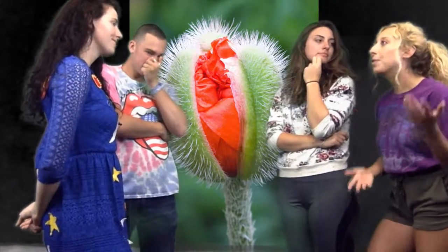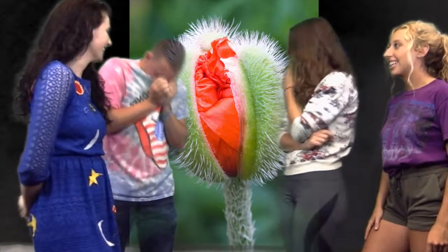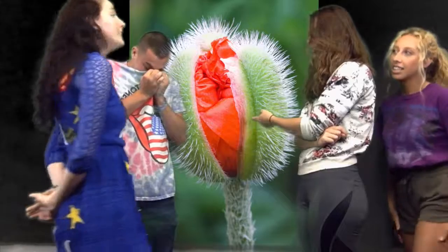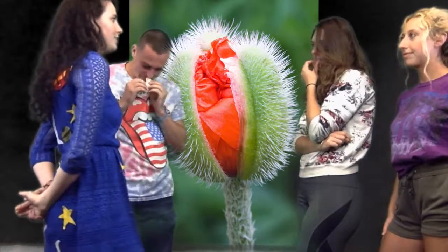Now, at my old school, we were never supported by a peduncle. Is that a superior ovary? Yes, Julia, very good. It is a superior ovary, which eventually will turn into a capsule.